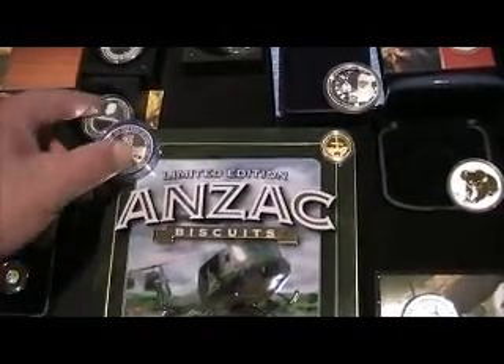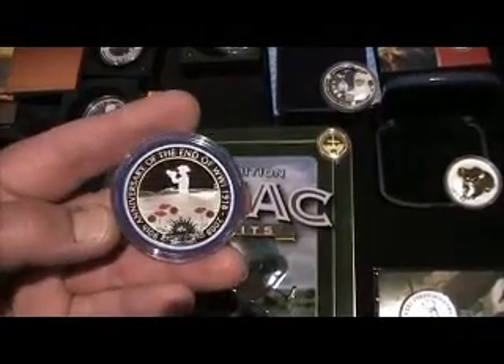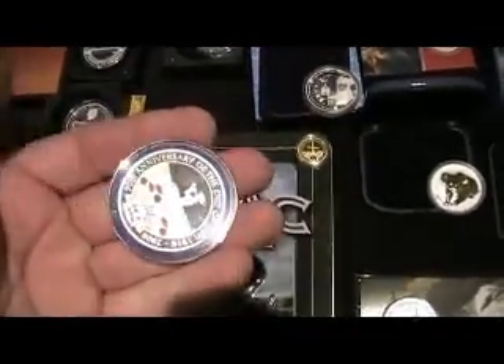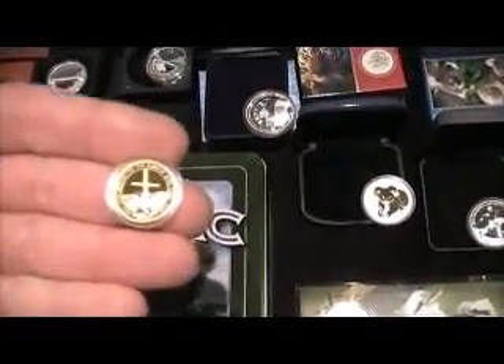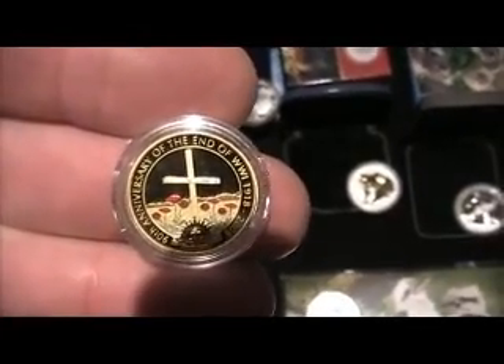We've got the Anzac biscuit tin here, which I only bought the other day. It's a complete coincidence, but this is celebrating the end of the First World War — an Anzac coin, it's a silver one ounce. And over here I've got the quarter ounce celebrating the same thing. Totally different though — this is gold, of course.